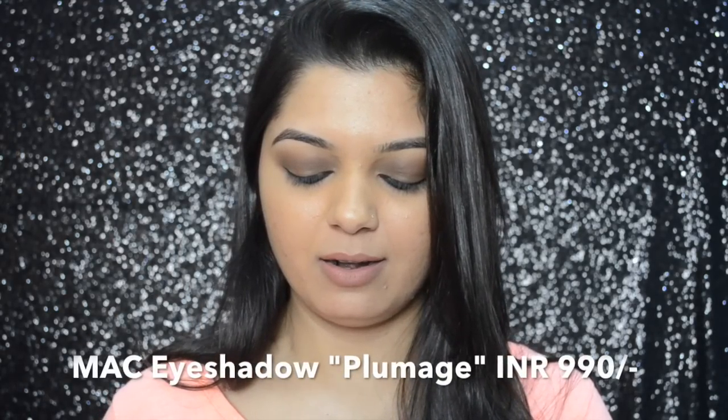The last thing I want to share is from MAC — a MAC eyeshadow refill called Plumage. It's a beautiful cool teal-toned matte eyeshadow. I love this eyeshadow and don't have a color like this, so I thought of getting it. It was the last one in stock so I picked it up. I've already stored it in my MAC Pro Duo palette along with my other MAC eyeshadow refills.